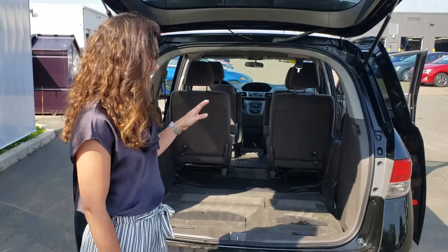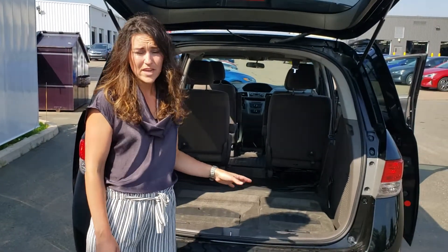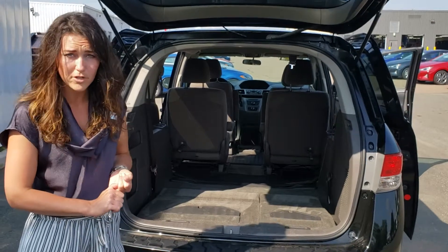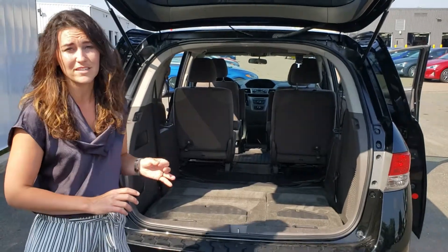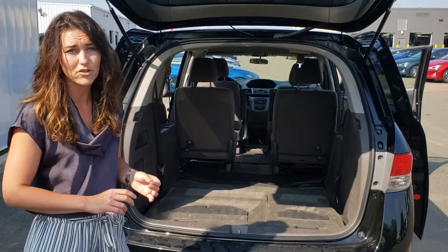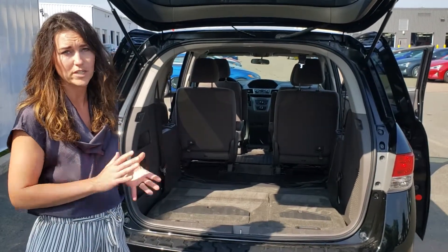The amazing thing with this vehicle is it's a 2016 and it only has 82,000 kilometers on it. The bonus is it comes with a 160 kilometer powertrain warranty, so you have the comfort to know you're still covered by that powertrain warranty.